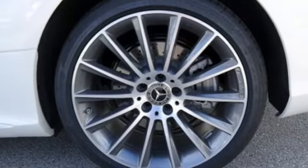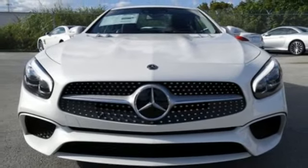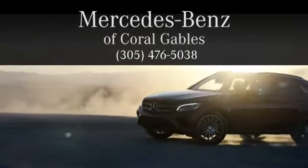The longest drive is always a good thing in this SL Class. Put the top down and take a test drive today at Mercedes-Benz of Coral Gables — we look forward to your visit and deliver excellence at every mile.